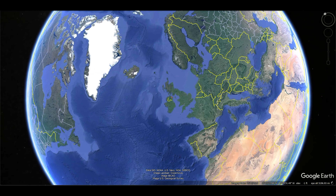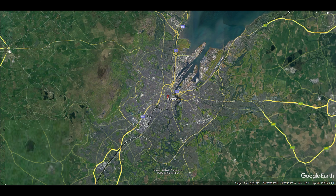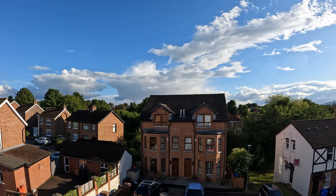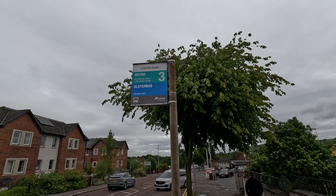Good evening explorers! We're in Belfast in Northern Ireland today. We've been here for one night already — it is an amazing city. We've been staying in this beautiful Airbnb. We're on the third floor and we have a balcony, which is pretty cool. It's been affordable and it's just outside of a transportation zone, so we can hop right into the city.